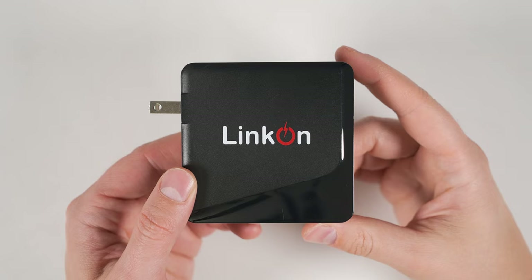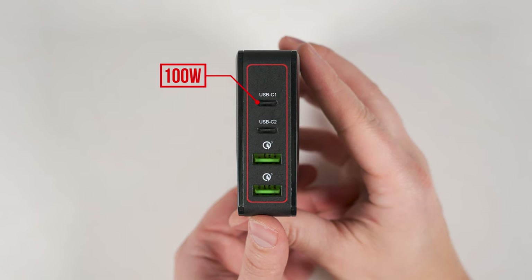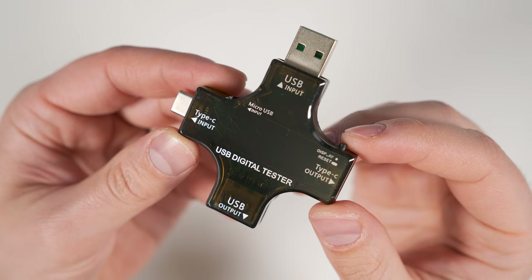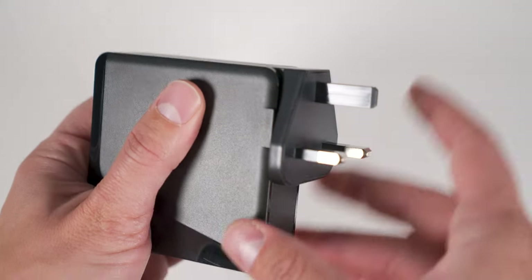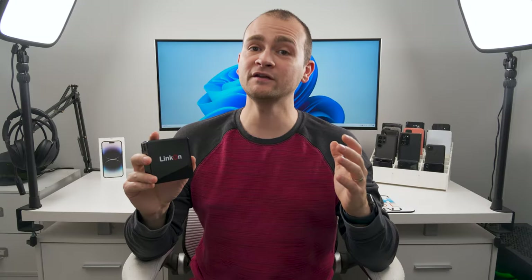If you want a multi-port charger that can charge all your devices at their max speeds, I'd recommend the Linkon 166-watt charger. This lets you charge a laptop at 100 watts, an iPad at 30 watts, and two other devices at up to 18 watts each, all at the same time — and I confirmed this with a power meter as well. This charger also includes two converters in the box, one for the UK and one for the EU. I've been using this as my main desk charger for almost two years now and it's worked perfectly.